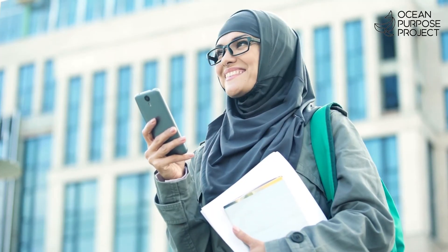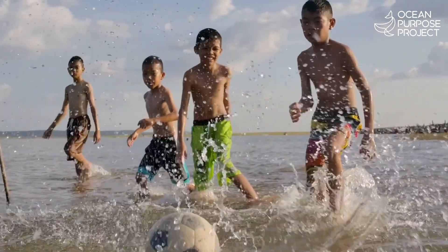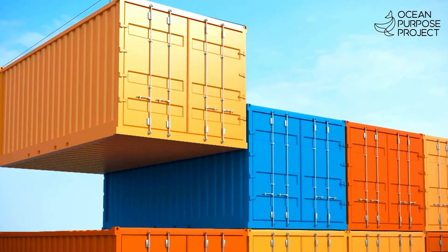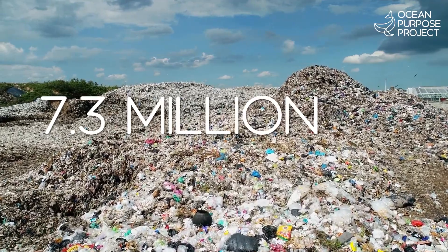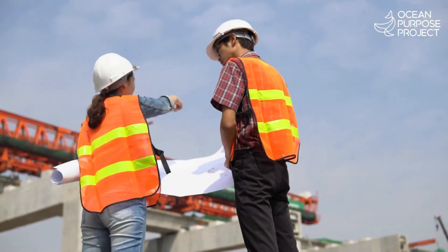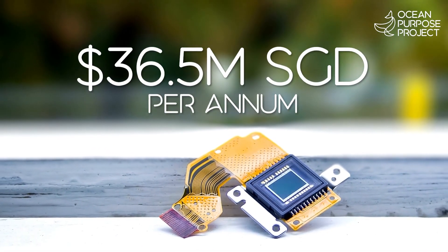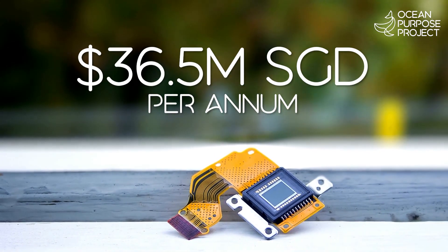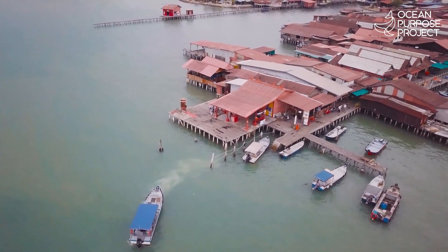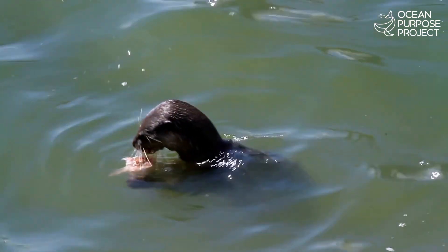Just imagine what more we could do with further research for our upgraded units. With just 10 OPP-PTF units, we could potentially remove up to 7.3 million kilograms of ocean plastic each year, create new jobs, new markets and new products, amounting to 36.5 million Singapore dollars per annum.